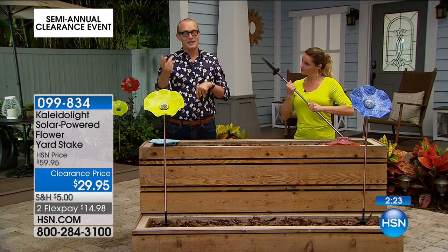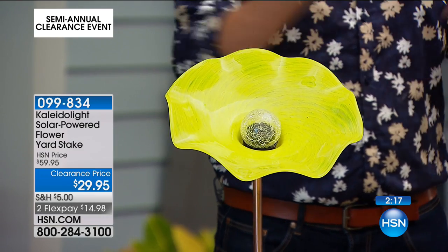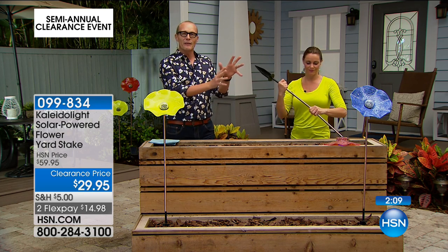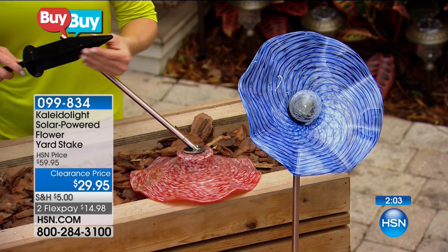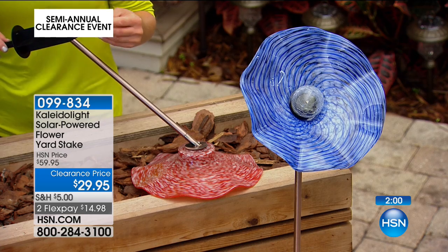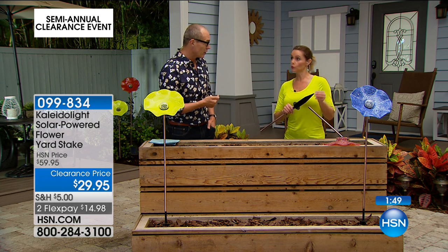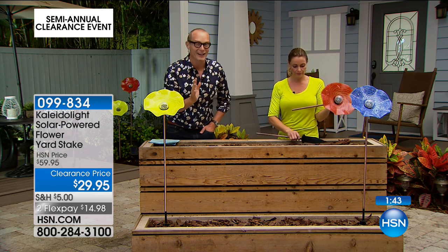The sun works all day charging this up, and when the sun goes down it turns on automatically. If you look out into a dark space, imagine having one of these sitting there — you don't have to bring it in and out, it's weatherproof and meant to be outdoors. Best price we've ever offered: HSN price prior to today was $59.95; it is now less than $30, with flex pays at $14.98.